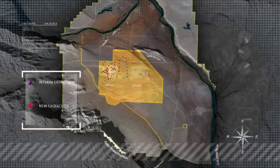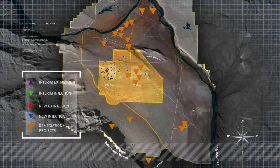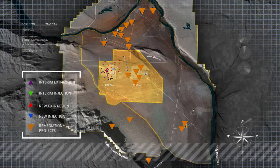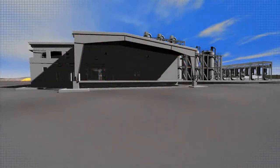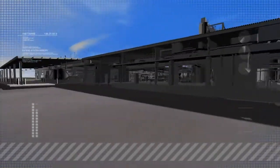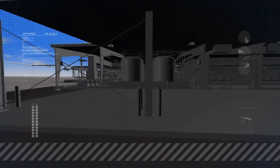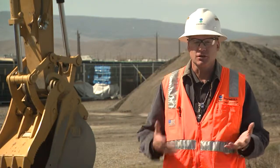Groundwater contamination is certainly not the only cleanup activity to be carried out on the Hanford site in the years ahead. But once the 200 West Groundwater Treatment Plant is completed and put into operation, it will be among the first long-term remedial solutions in place on the site. It's also very gratifying to know that we are implementing a long-lasting solution to groundwater contamination on our central plateau.